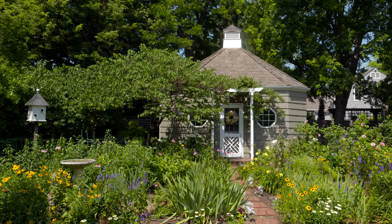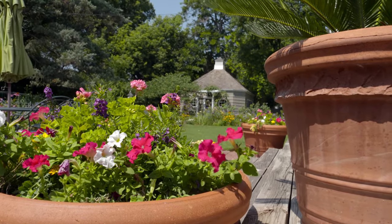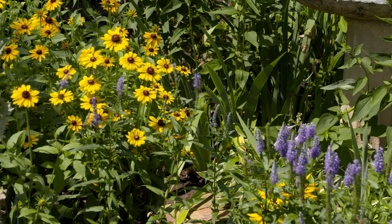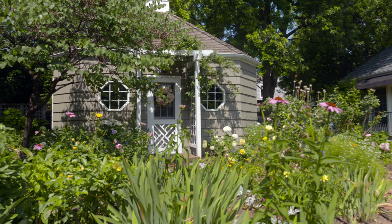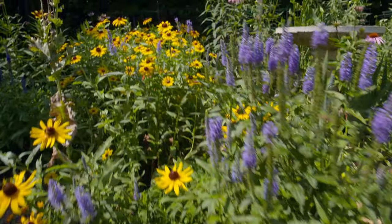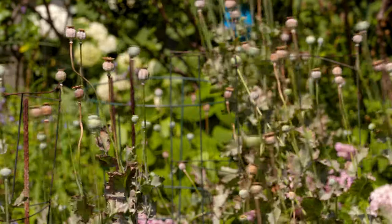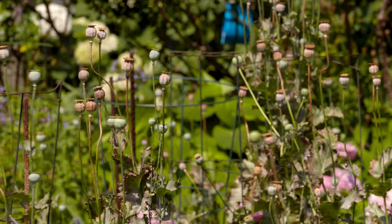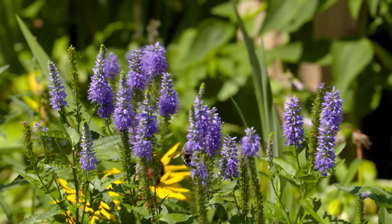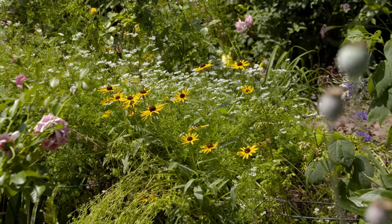I like cottage-style gardens anyway, and we had actually visited Martha's Vineyard a few years before we bought this house. I bought a book about all the gardens and homes of Cape Cod. I like the pinks and the purples and the yellows and the whites, and that fits perfectly into a cottage garden. I like perennials, and there's also a lot of self-seeding annuals in this garden. You've got some poppies that are going to seed there — they bloomed in May.